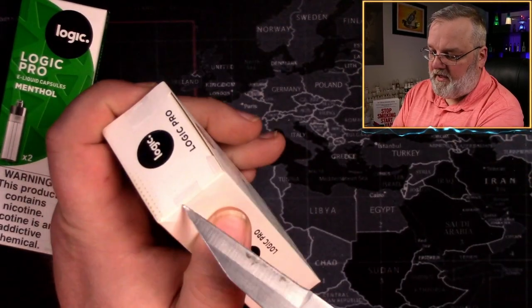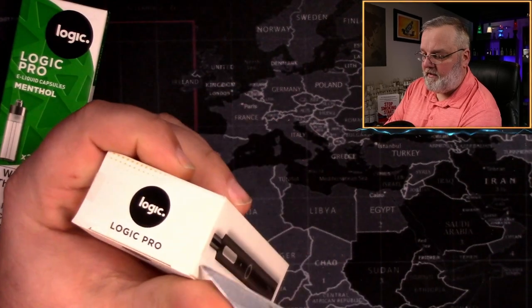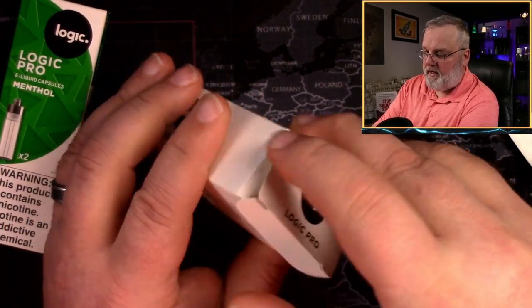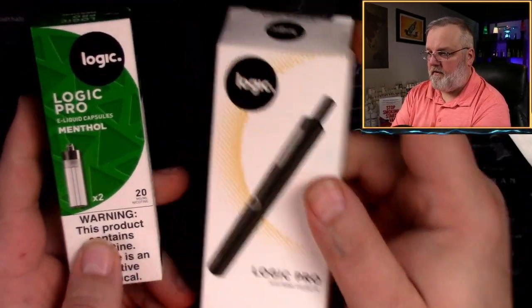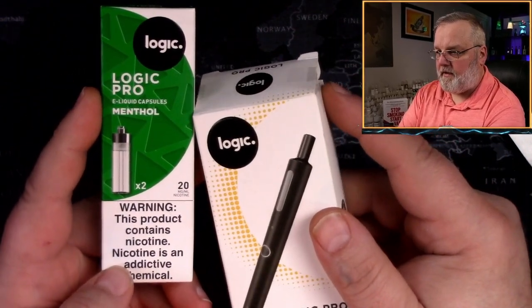Let's get this thing opened up. They got some little tape on the sides of the box here. And something that you need to be aware of — and my wife learned the hard way — this is just a device. This is your cartridge with your capsule in it.